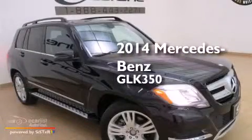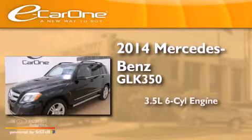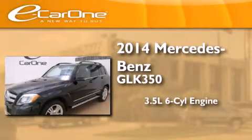This is a 2014 Mercedes-Benz GLK 350. It has a 3.5-liter, six-cylinder engine and an automatic transmission.